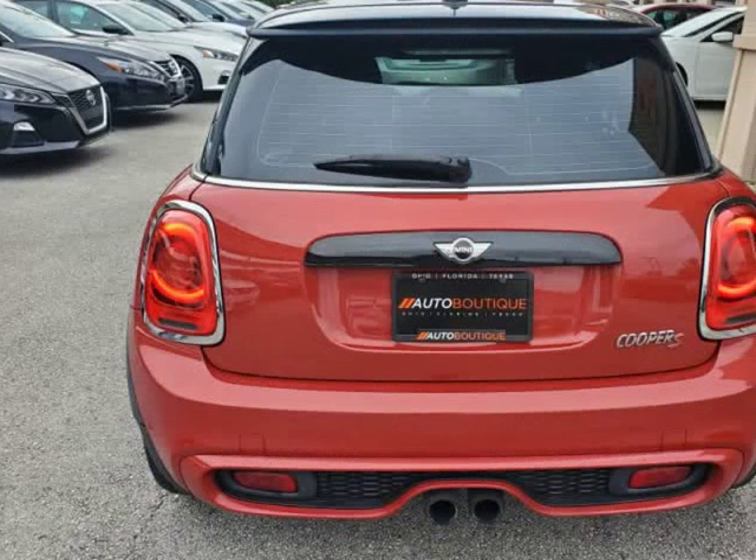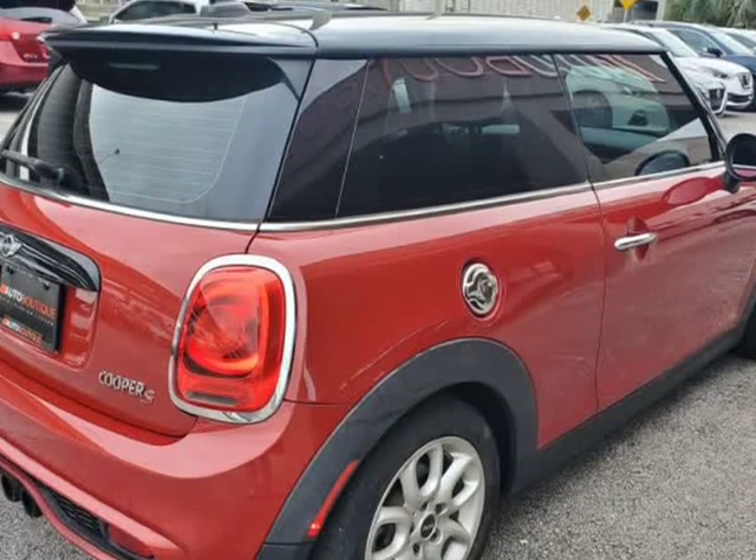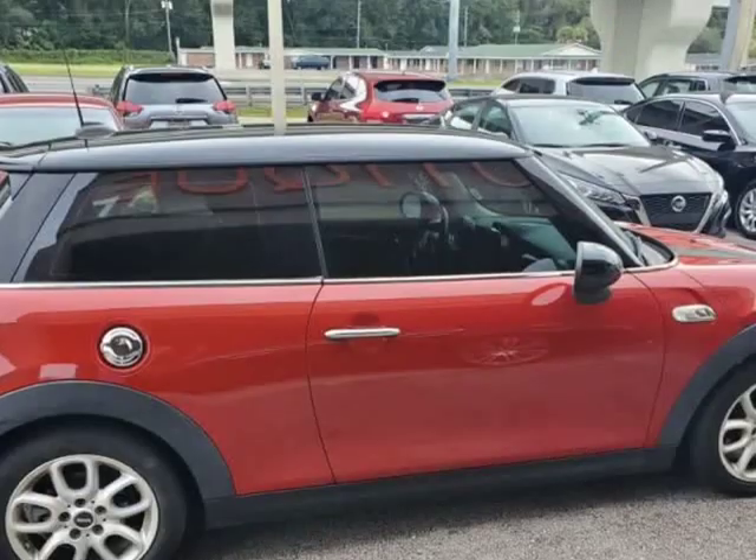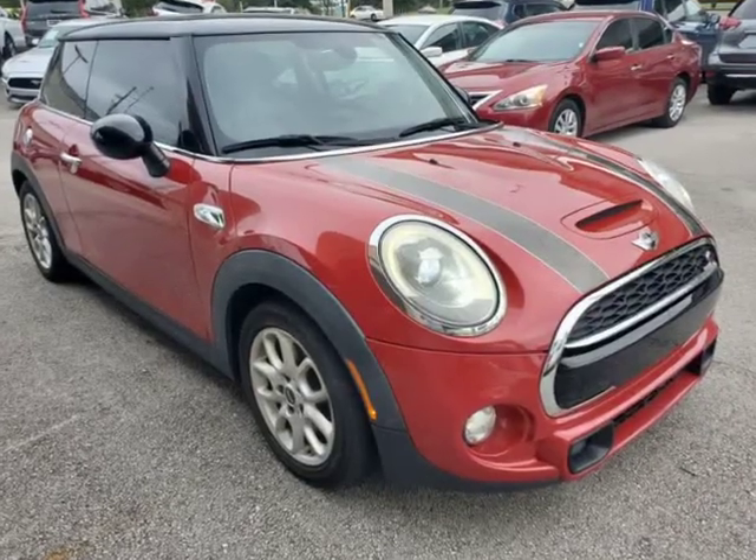You can purchase the vehicle by paying cash or you can finance through one of our partnered lenders. Our partnered lenders include Capital One, Wells Fargo, LA Financial, Community First, FCU, USFFCU, USAA and more.